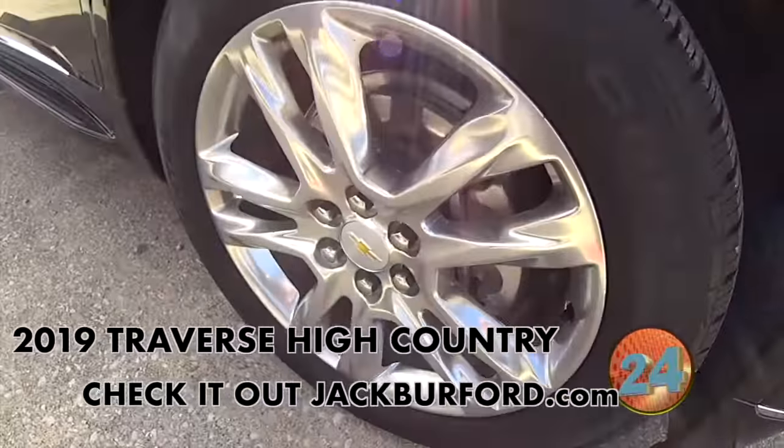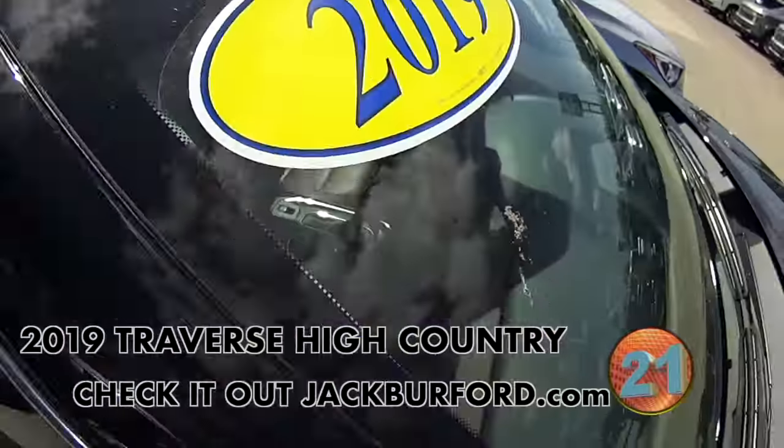It's gorgeous black, got the nice wheels on it, running boards, brown interior — gorgeous interior with that.